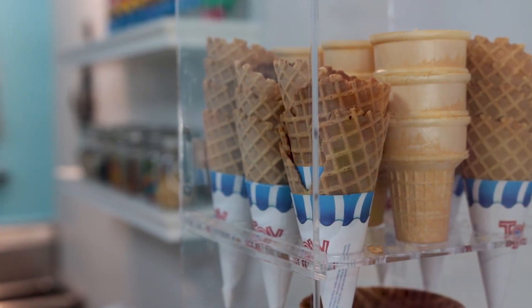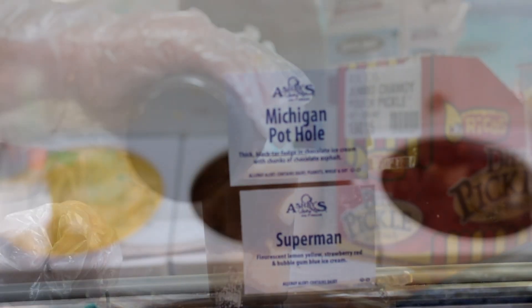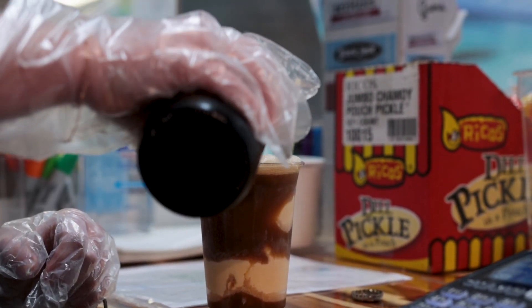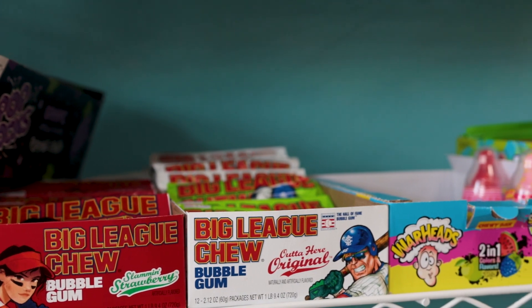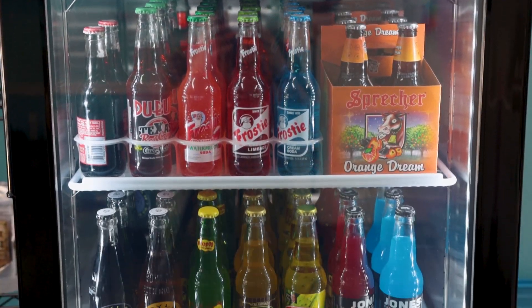We do hand-dipped ice cream. We currently have 12 flavors, and besides the ice cream, we do shakes, floats, and malts — old-fashioned stuff, including a chocolate soda that you would get back in the 50s.